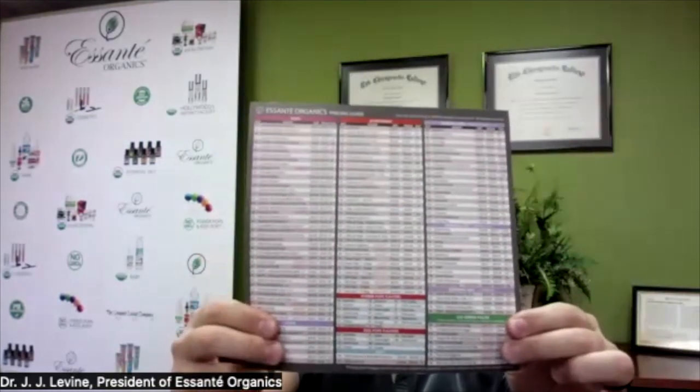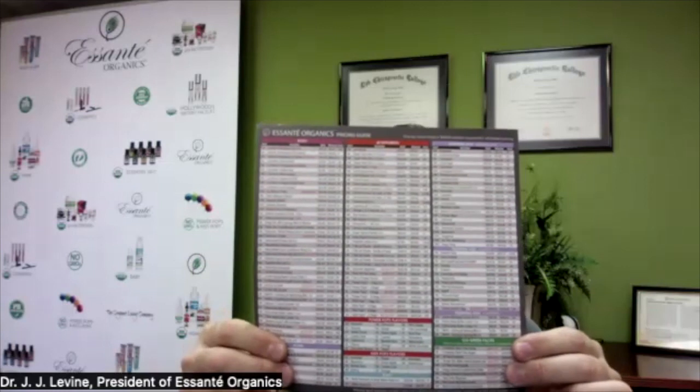I recommend that you invest in your health, take inventory of the products you're using every day, and then simply ditch and switch — ditch the toxic stuff, switch to Asante Organics. We're going to deliver these products right to your home so you don't have to go to a busy store. You can even buy them at home. They're guaranteed to work as good if not better than what you've grown up with, and they're toxic-free.